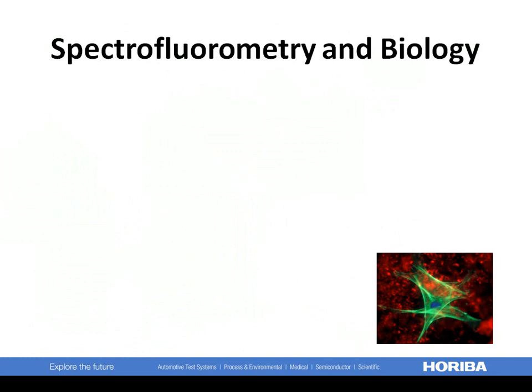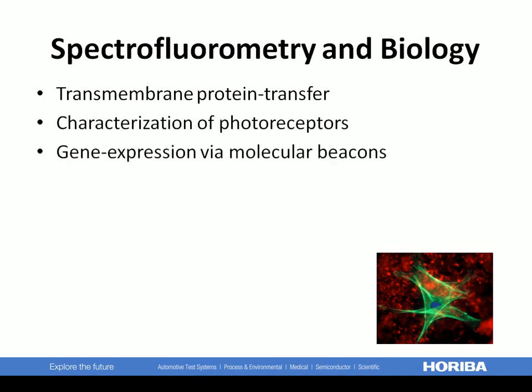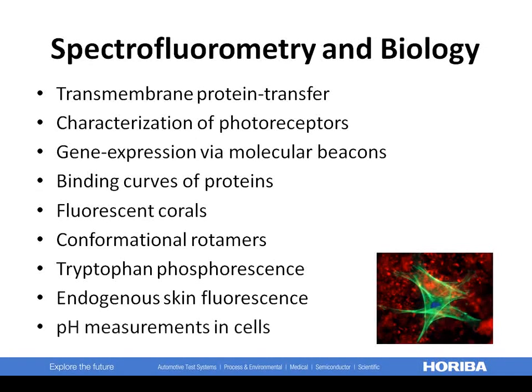Biochemical and biological applications of Horiba Scientific instruments are many. For example, study transmembrane protein transfer, characterization of photoreceptors, gene expression via molecular beacons, binding curves of proteins, fluorescent corals, conformational rotamers, tryptophan phosphorescence, endogenous skin fluorescence, and pH measurements in cells.